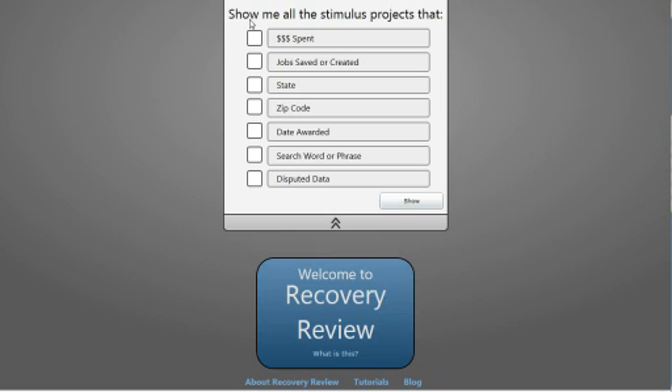When we first pull up recoveryinteract.com, we're presented with a screen that gives us all of our search options. The amount of money spent, the number of jobs reported as saved or created, the state the project was in, the zip code, when it was awarded, or a particular search phrase inside of the data, and also whether or not the data has been disputed.